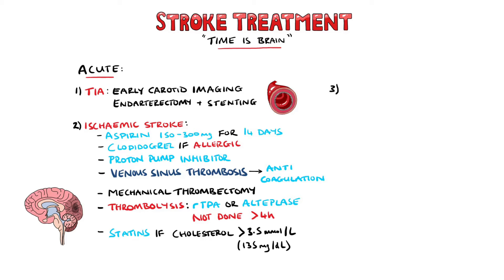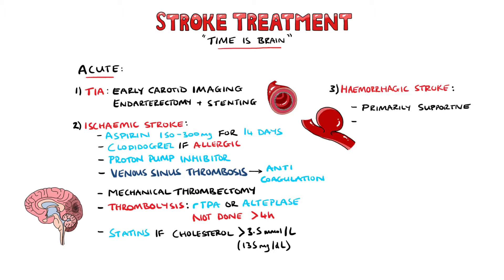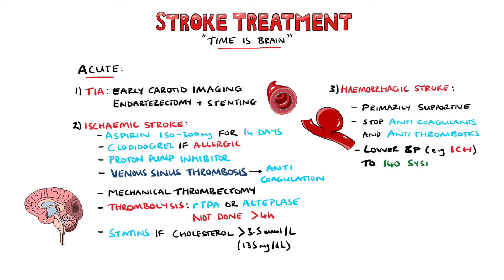In patients with a hemorrhagic stroke, the approach is primarily supportive. Anticoagulants and antithrombotics are generally stopped, and in some instances, such as intracerebral bleeds with an initial presentation of hypertension, blood pressure may be reduced to approximately 140 systolic using nicardipine or labetalol.